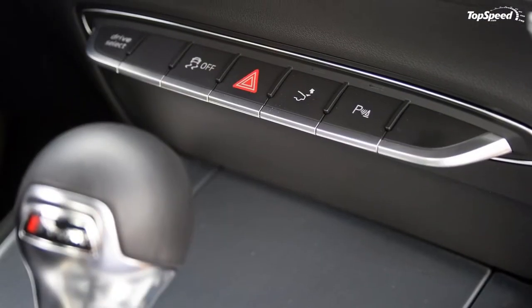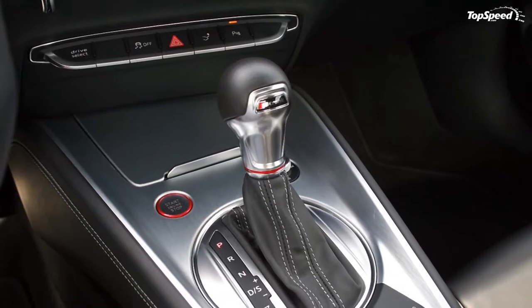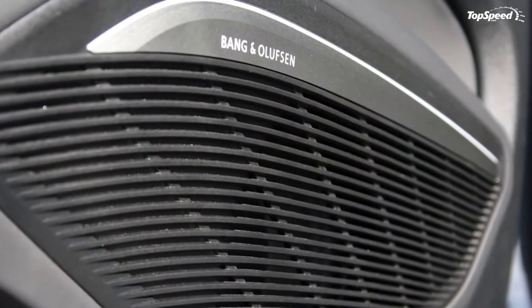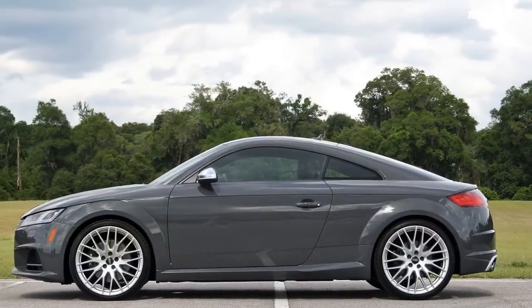The TT's new appearance is certainly more striking than before. Its angular accents and rounded edges move the coupe into modern times. It might look dated in a decade or so, but it'll probably be a future classic from the mid-2010s that embodied the current design trends.